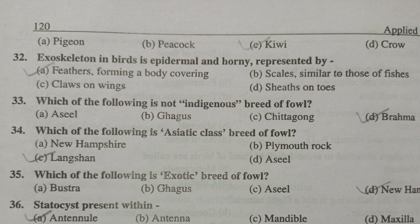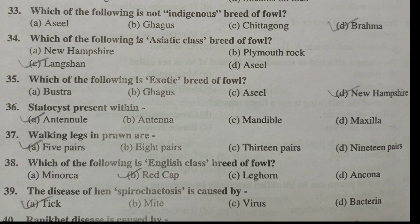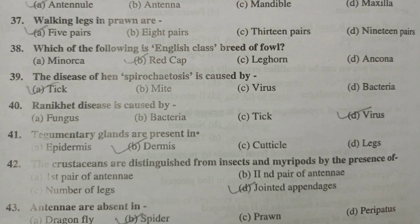Exoskeleton in birds is epidermal and horny, represented by feathers forming a body covering. Which of the following is not an indigenous breed of fowl? That is Brahma. Which of the following is an Asiatic class breed of fowl? That is Langshan. Which of the following is an exotic breed of fowl? New Hampshire. Statocyst is present within the antennule. Walking legs in prawn are five pairs. Which of the following is an English class breed of fowl? That is Red Cap. The disease of hen spirochaetosis is caused by tick. Ranikhet disease is caused by a virus. Tegumentary glands are present in the dermis.